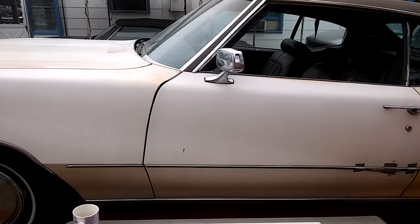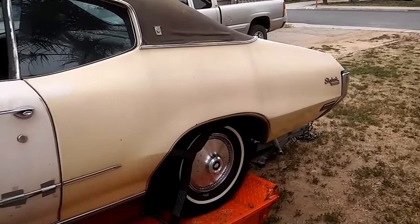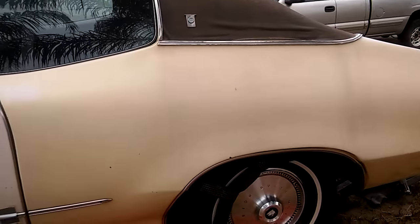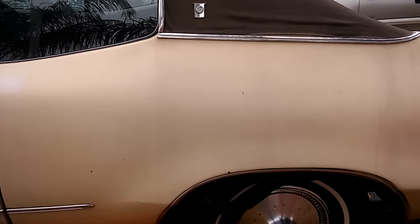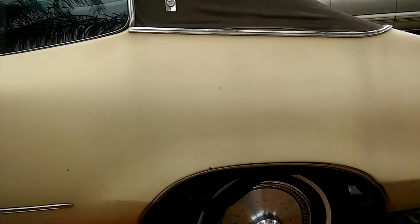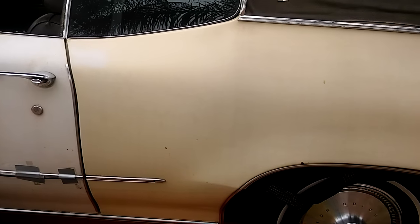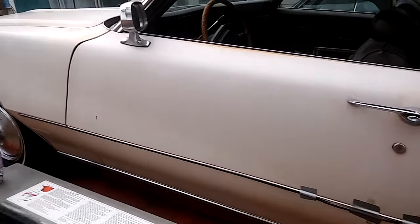This car looks white but in reality it's that canary butternut yellow. The previous owner color-sanded this area here and it came out a little bit light. The plan is to buff and color-sand it and see how much of it I can get out.